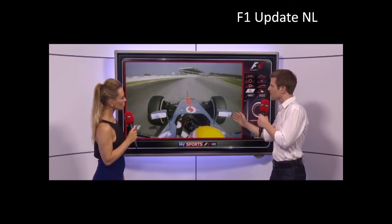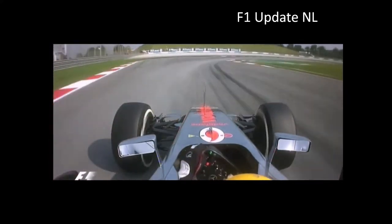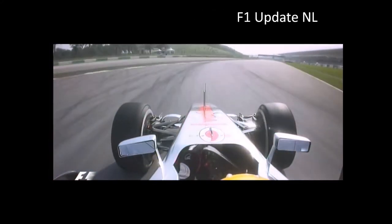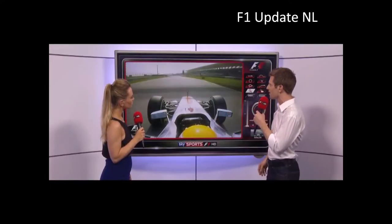A nice entry as well into turn six. He hooks it up brilliantly on the exit — not too much kerb — and flicks it in, trusting the car's grip here. There's understeer mid-corner but he still doesn't really back out of it, and that's a driver that's very confident in his car under him.